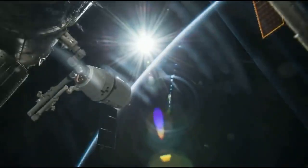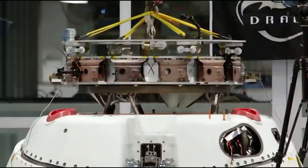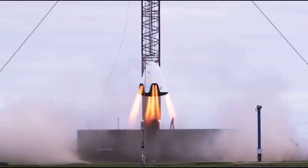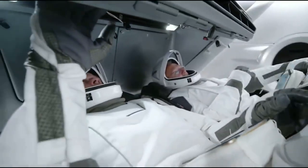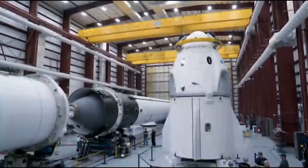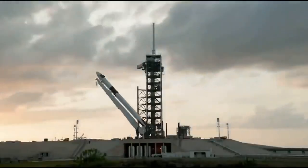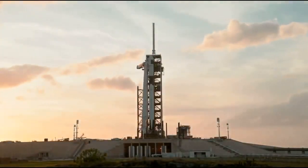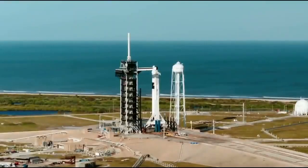All stations on drag in one minute until configured for terminal count. Minus 30 seconds. Minus 15 seconds. Falcon 9 go for probability. Dragon is in countdown. Five, four, three, two, one. Ignition.